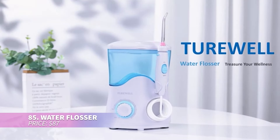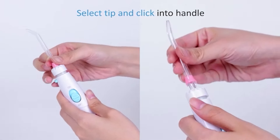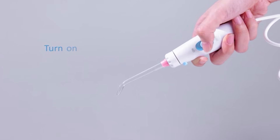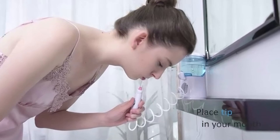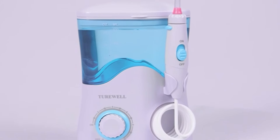This advanced flosser offers 10 pressure settings and a massage mode for gum health. Its 22-ounce reservoir lasts for over 90 seconds of flossing. The slim handle has a convenient water on/off switch, and it includes seven tips with 360-degree rotation for flexibility. Dentists highly recommend it.